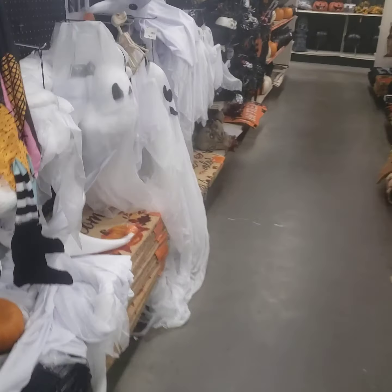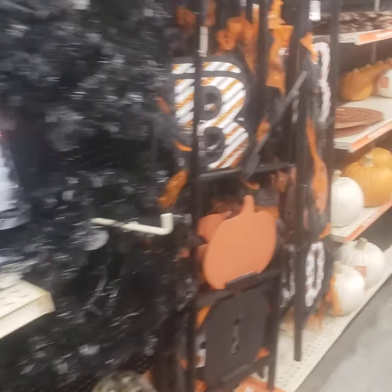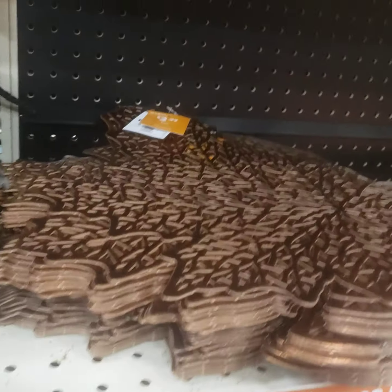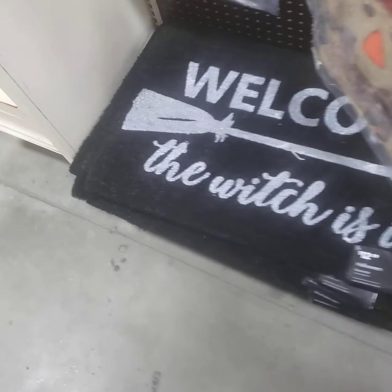I'm kind of being quiet now — the store is getting a little fuller and people are weird. Don't forget, I'm in the Bible Belt. Oh, placemats — who doesn't need these? I don't know, should I get this? I think I should.